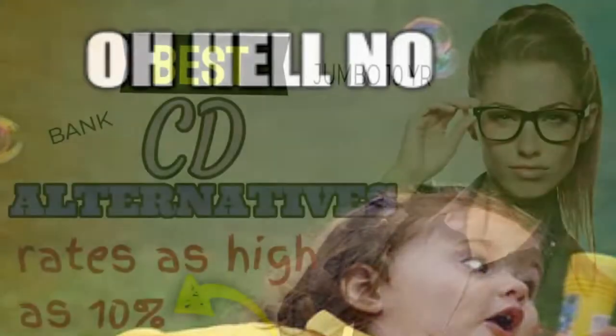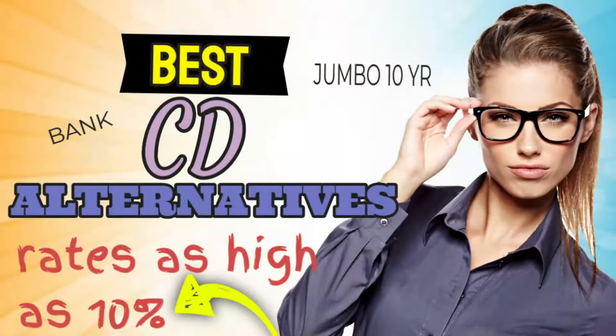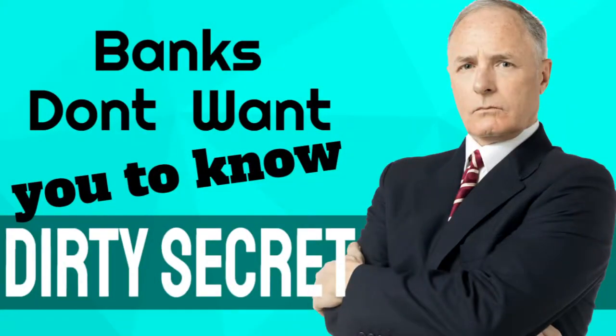So let's talk about CD alternatives — things that are as high as 6-and-some-change, 5-and-some-change, even as high as 12%. I know what you're thinking, that's not possible, but banks really don't want you to know about their dirty little secret: there are investments out there that are as good as a CD, with better liquidity and a better return. I know that sounds a little interesting, but let's just take a look.